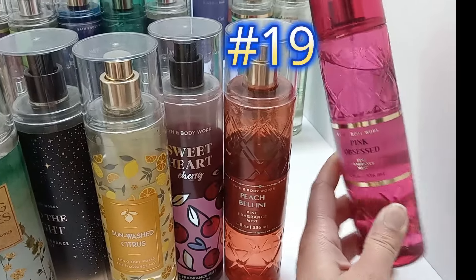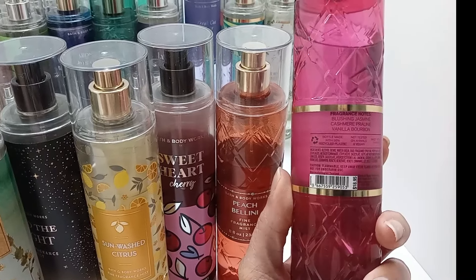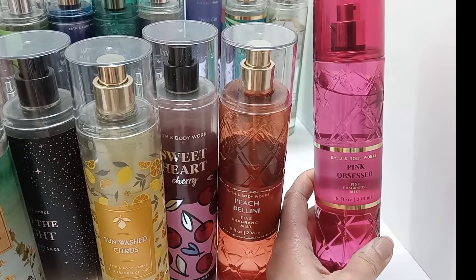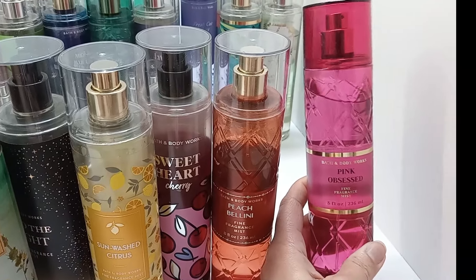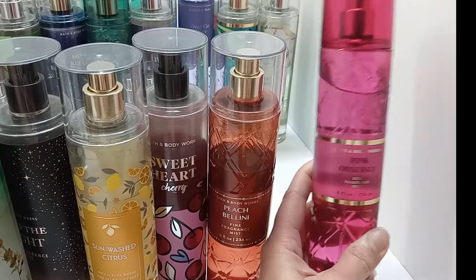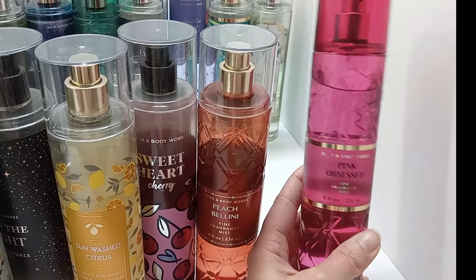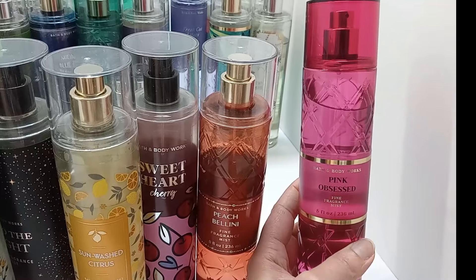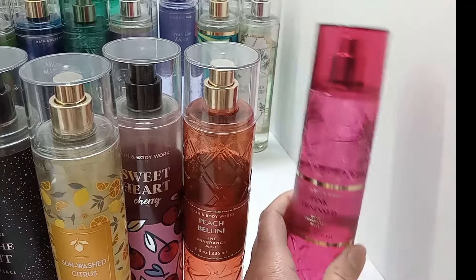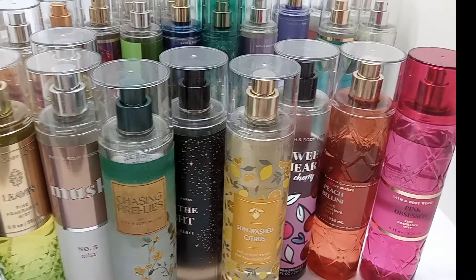Pink Obsessed is a new one — it has blushing jasmine, cashmere praline, and vanilla bourbon. I like it but I can't find anything to pair it with, so I usually just wear it on its own. I haven't worn it much because I've been trying to figure out what it works with, but it is very pretty.